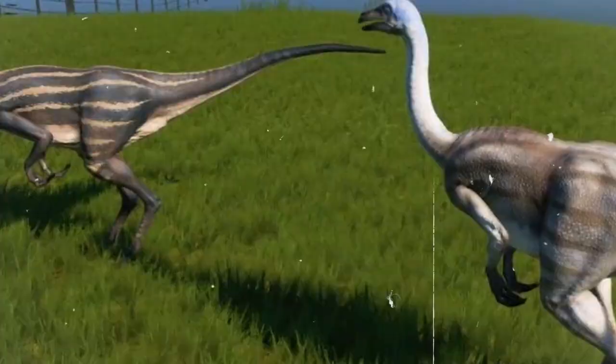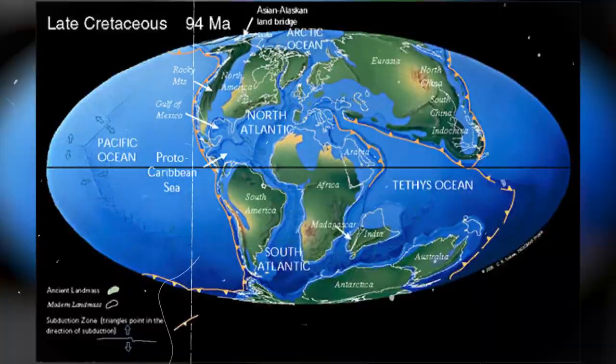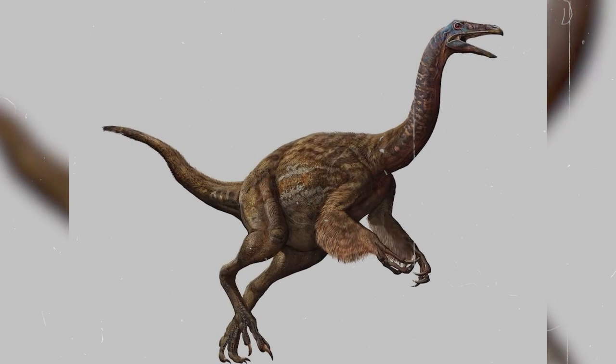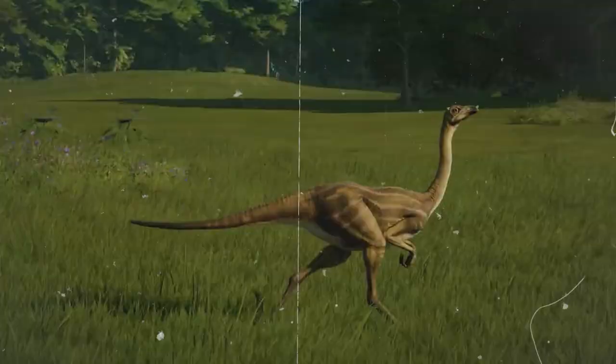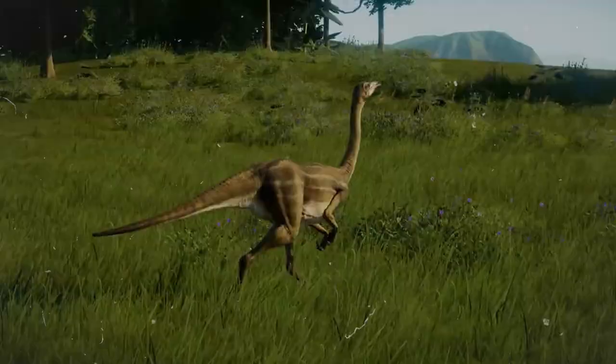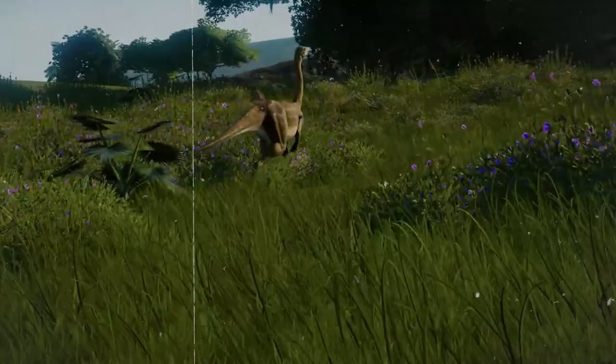Struthiomimus, which means ostrich mimic, is the name given to a dinosaur that lived in the late Cretaceous period, which spans 75 to 70 million years ago. It's known for the fact that it has long legs and a narrow body, which gave it the ability to run fast. Struthiomimus is considered to be one of the fastest running dinosaurs in history. It was a small dinosaur that grew to about 6 to 7 feet in length and weighed about 50 to 100 pounds.